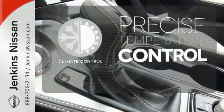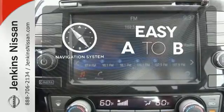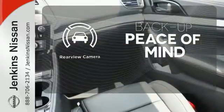Select the perfect temperature with climate control. Feel confident getting from point A to point B with a navigation system. Hindsight is 20-20 with a backup camera.